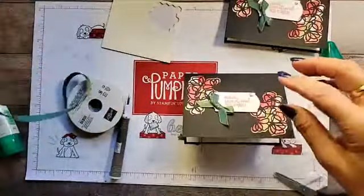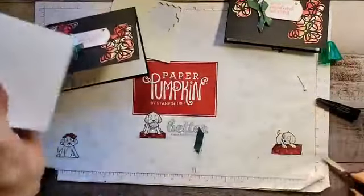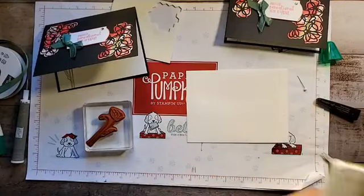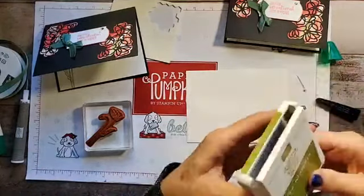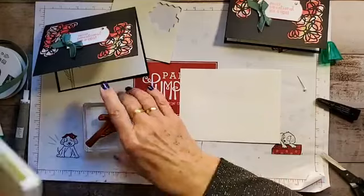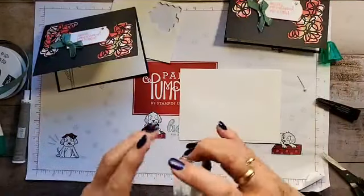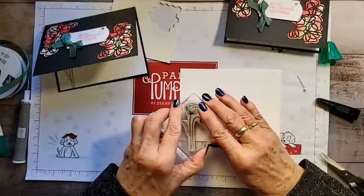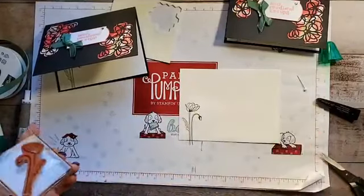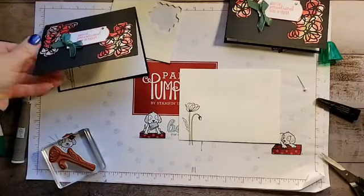The other thing I'm going to do is take a Whisper White envelope — the medium size — and we're just going to take the Old Olive ink and use the same poppy stamp. Who wouldn't want to get this beautiful envelope with this gorgeous poppy on the front? I just think they're so pretty. There you go — now you have a matching envelope.